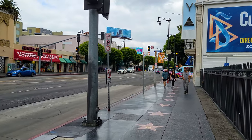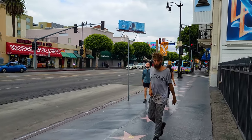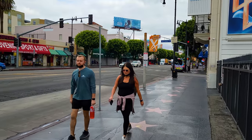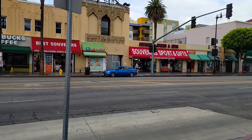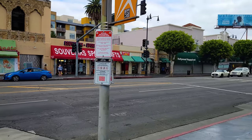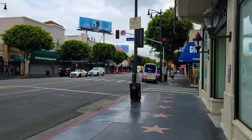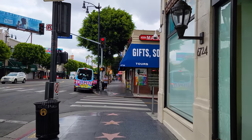Speaking of souvenirs, I recommend you check out that La La Land souvenir shop that we saw earlier, but there are a lot of other souvenir shops along the street. This one calls itself the best souvenirs. This one — Souvenirs, Sports and Gifts — is the place where you can get $5 t-shirts and your own little Oscar statue. There are tons of gift shops.